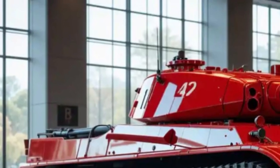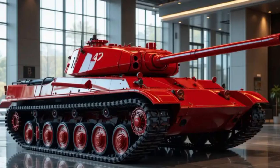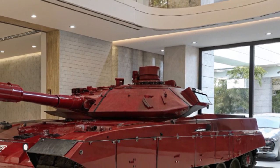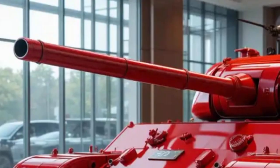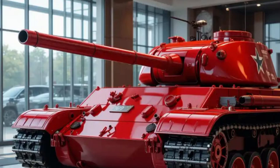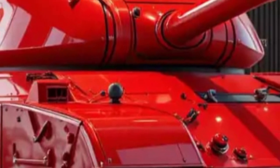The 2026 Merkava MK-4 tank is the latest evolution of Israel's main battle tank series, a product of decades of combat experience and technological refinement. Built not just for battlefield dominance but also for crew survivability, the MK-4 continues to stand as one of the most heavily protected and strategically advanced tanks in the world. This newest version enhances everything that made the previous generation successful, while also embracing the latest in military tech innovation.